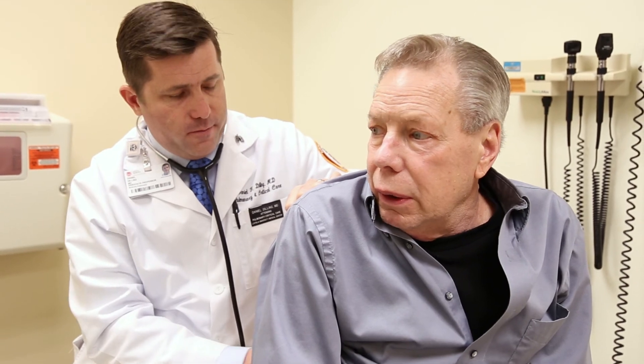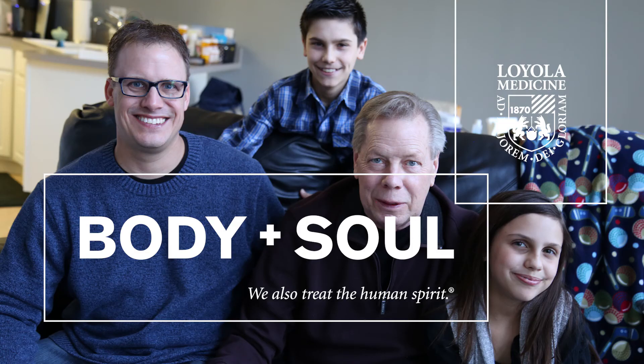And it works. We're here to say that it works. Loyola takes on the most complicated cases. So if you've been turned down by another transplant center, consider getting a second opinion at Loyola. Loyola Medicine — we treat body and soul.